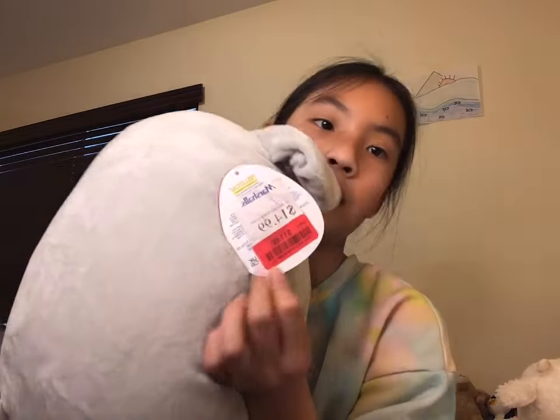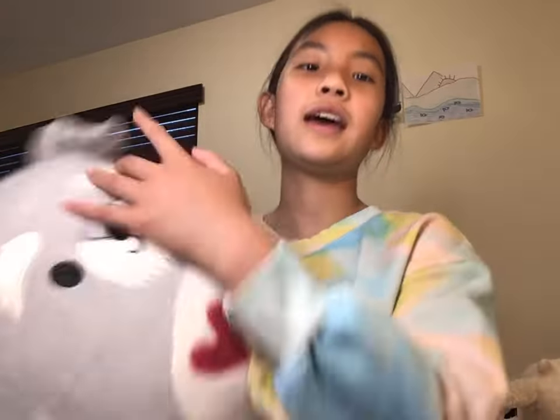My mom got him at Marshalls — you can see the tag and the price. Sean is very cute and I do think he looks very much like a schnauzer, so I think the squishmallow company did a very good job. He looks almost identical to my dog, but my dog Bobo is black, so a little different. Sean is salt and pepper colored — that's the name for this schnauzer color — and Bobo is black and silver. My mom's schnauzer was also salt and pepper, so I love that color too.